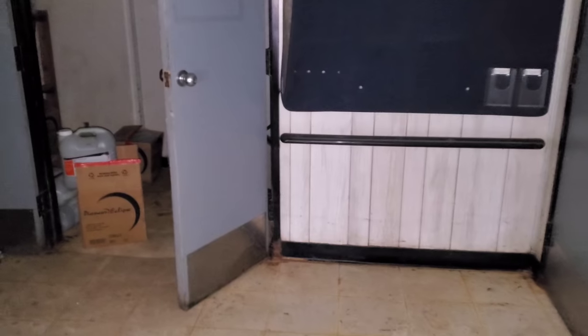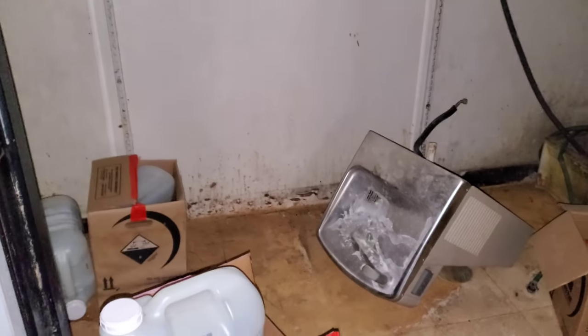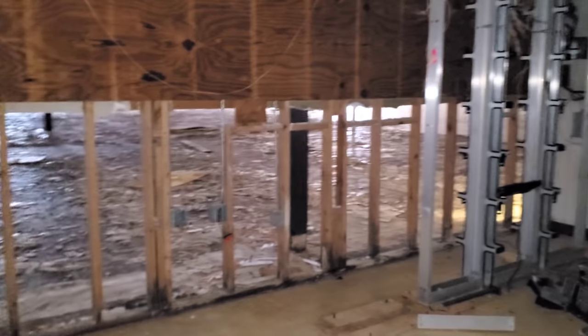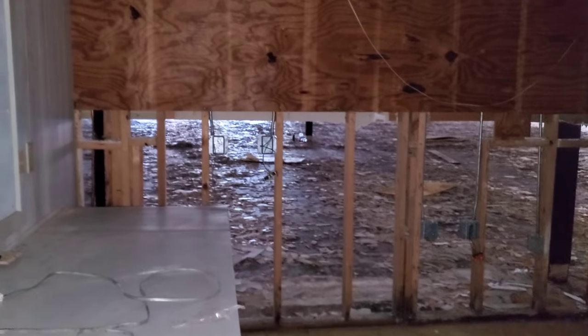There's a little bathroom. This is so crazy. Washroom, janitor's closet. There's a little office here. This is such a small Walmart.